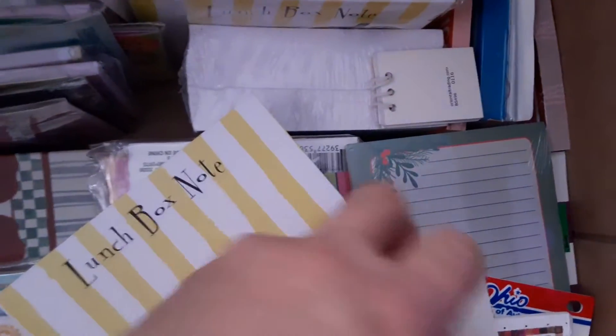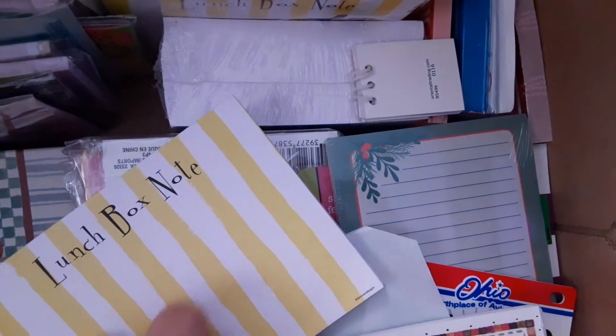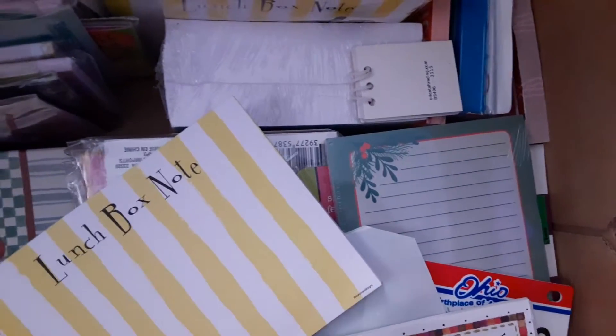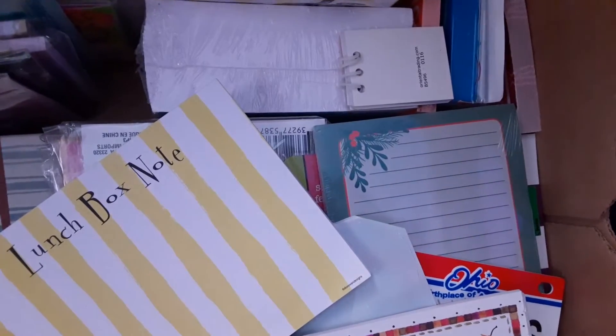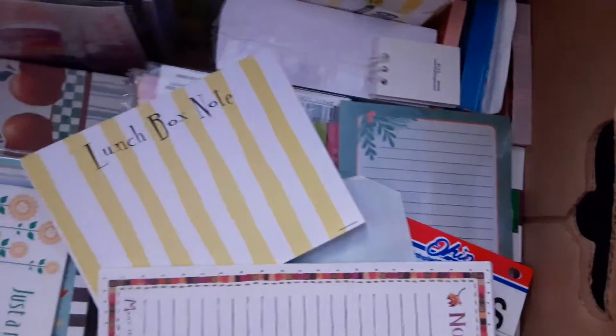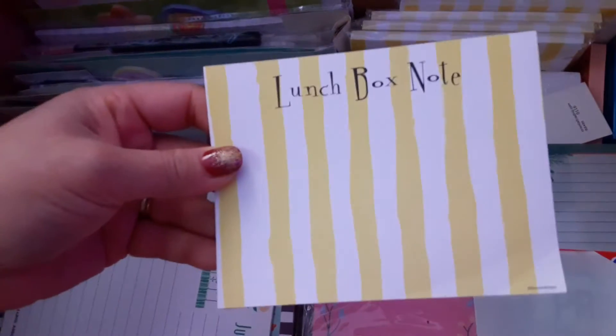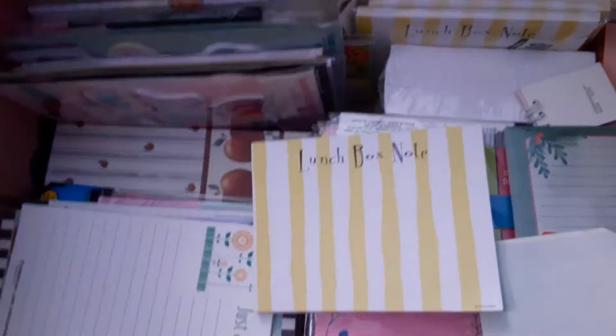Oh, this is from work. I got this from work — these are their notepads. Some of the ones that are branded are from work because they give them away or throw them away and I'm like, hey, can I have this? They say yeah, sure, because sometimes they change up supplies.